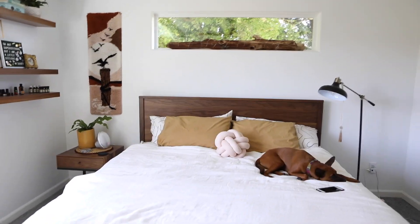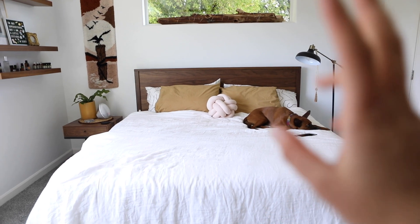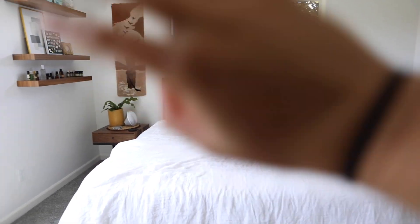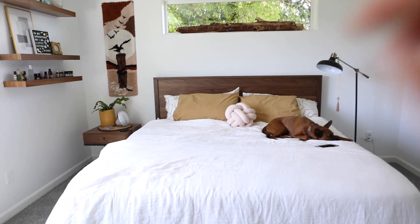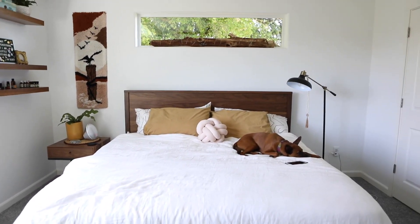The bed itself is an Avocado mattress, the sheets are from Brooklinen, and all the furniture is from Room and Board. I did work with those companies but I'm not working with them for this video. We're really happy with it though.